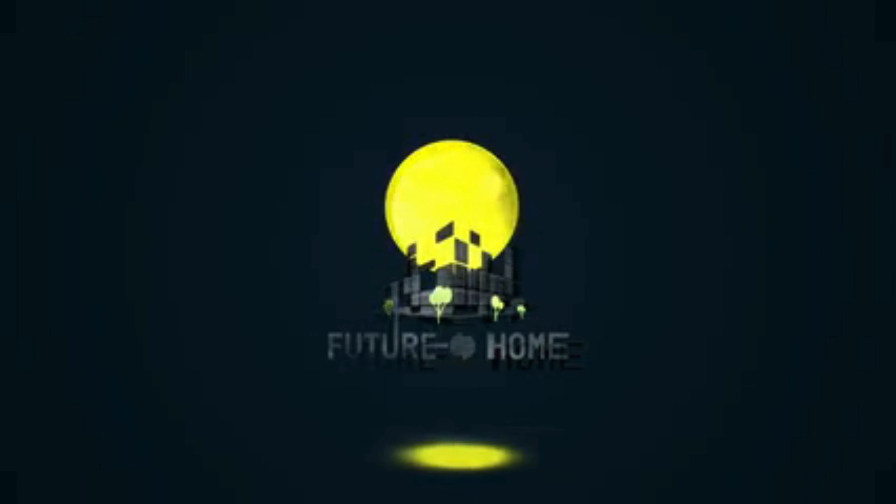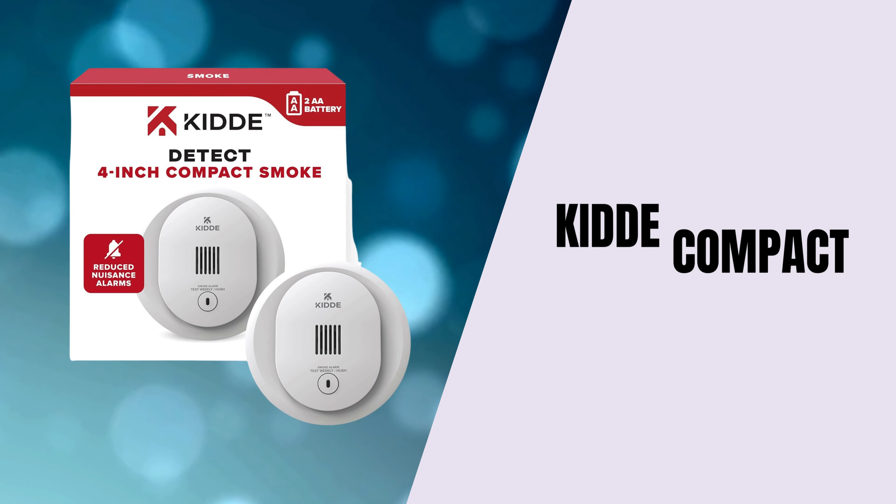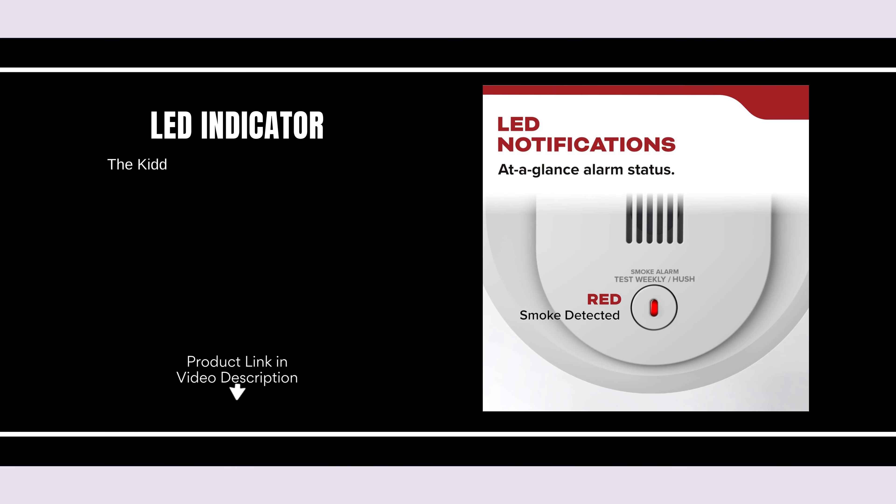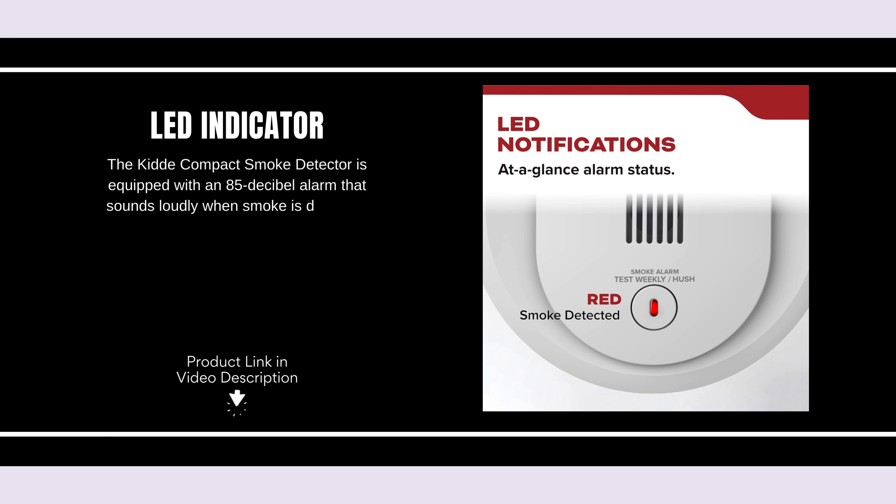Welcome back to our channel. Today, we're reviewing something that could potentially save your life: the Kitty Compact Smoke Detector. The Kitty Compact Smoke Detector is equipped with an 85 decibel alarm that sounds loudly when smoke is detected, ensuring you can hear it throughout your home.